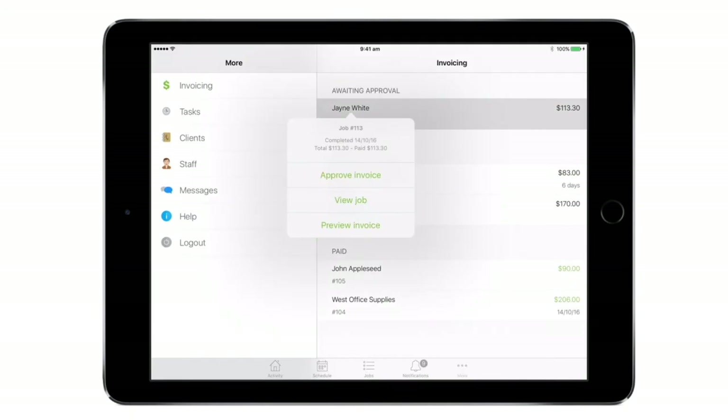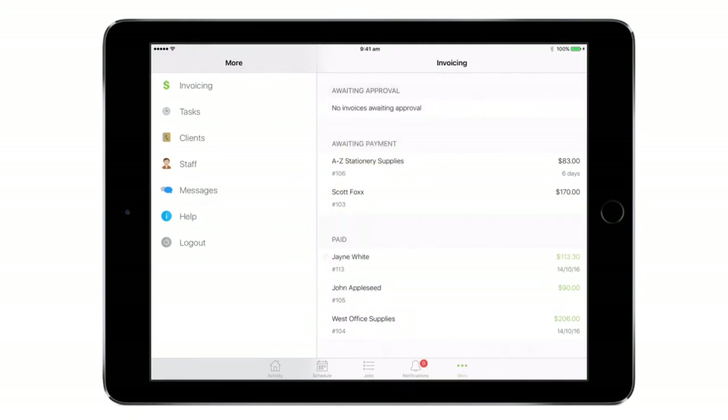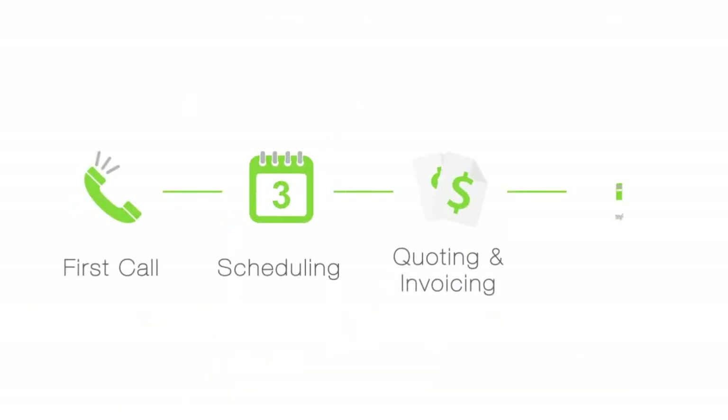Then in just two taps you can send the invoice straight from ServiceMate into your accounting package, so your accounting is always up to date. With the work in your business being managed from the client's first call through to invoicing and payment, you'll be so much more productive and professional.